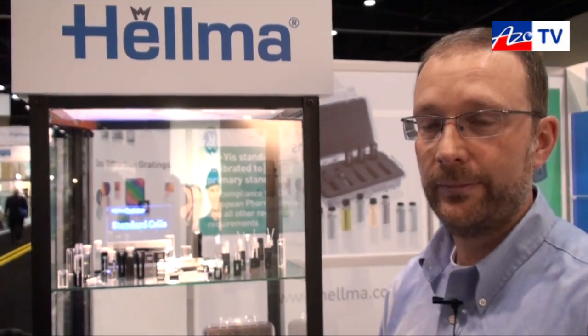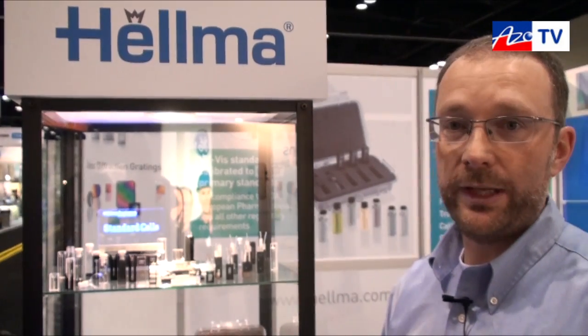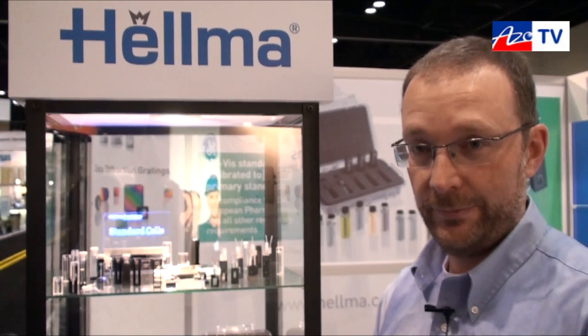If anybody wants more information about these particular products or has a requirement, the simplest way is to go to the website at helma.com, where you will be directed to any source of information you would like. Thanks very much, Jochen, for taking a few minutes to tell us about your high precision cuvettes.